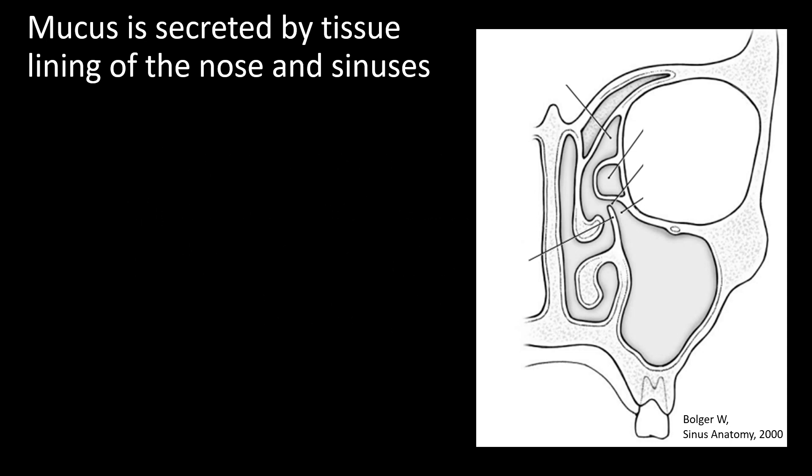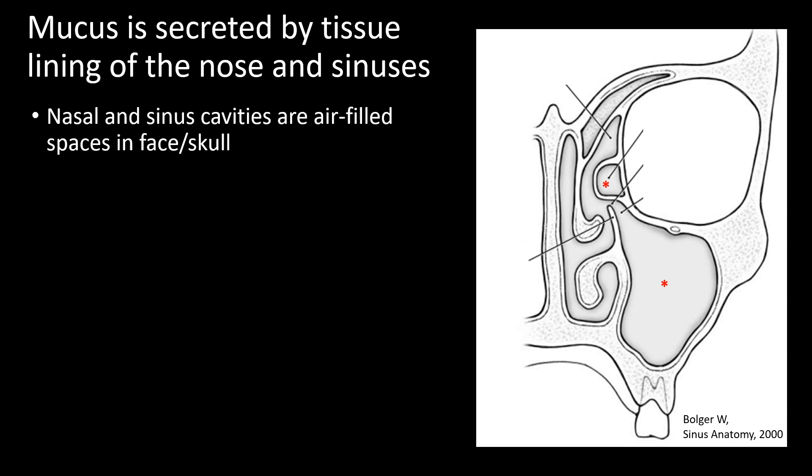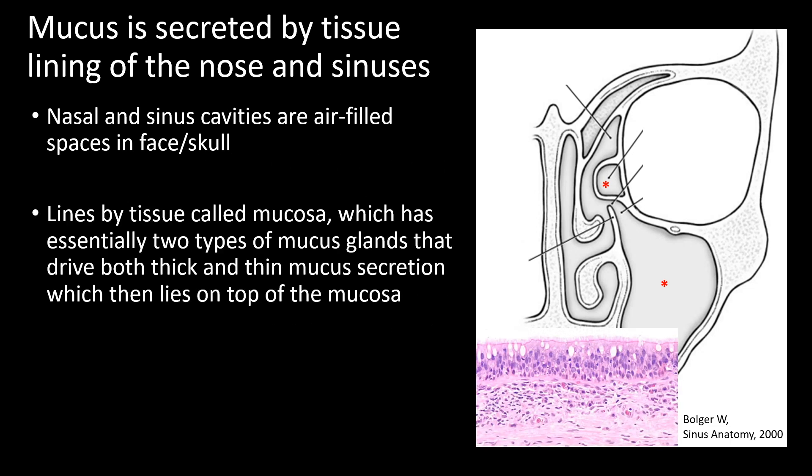Let's first talk about where nasal mucus comes from. It's secreted by the tissue lining of the nose and sinuses. The nasal and sinus cavities are air-filled spaces within the bones of the face or skull. Those spaces are lined by tissue called mucosa, which has essentially two types of mucus glands that drive both thick and thin mucous secretion. The picture in the bottom right — pink and purple — is a representation of a zoomed-in microscopic view of the mucosa, with both glands and cells within that outer layer secreting mucus upward.